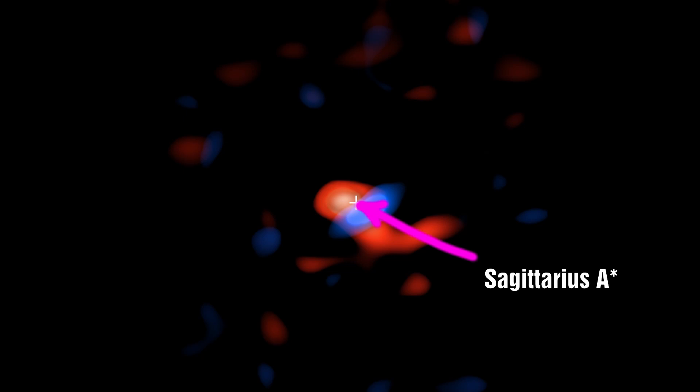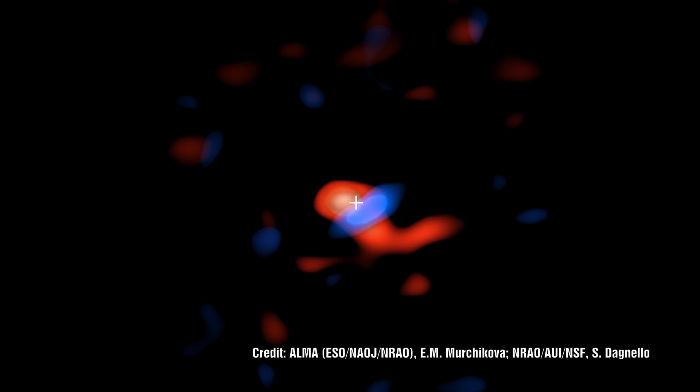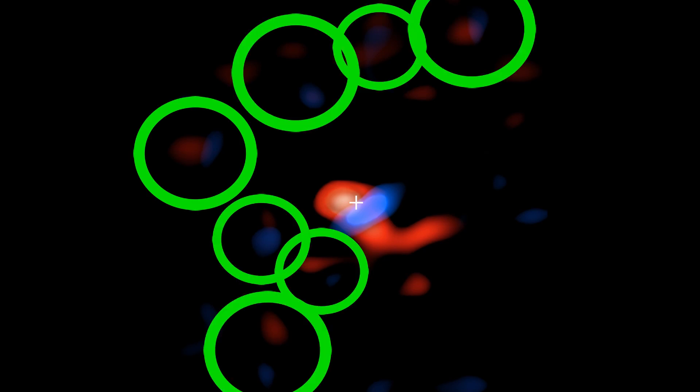Scientists have managed to track the motion of this cold gas cloud using its redshift. If you look at the diagram, you'll see blue and red blobs. The blue represents plasma that is moving towards us, and the red represents plasma that is moving away from us. One of the striking things about this image is that if you look around the edge — not the centre — you will start to see pairs of colours: red, blue, red, blue, paired together.